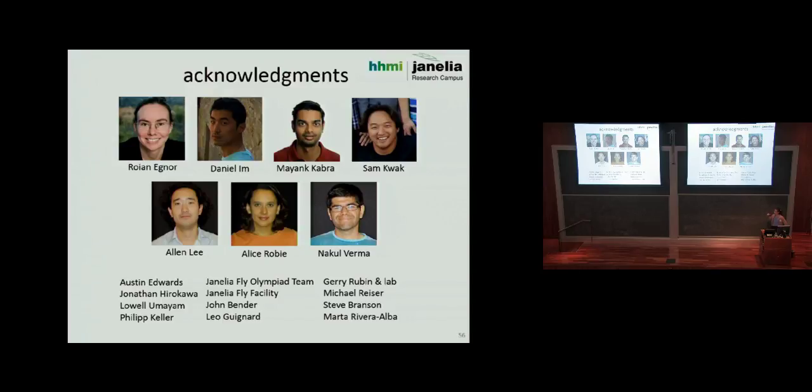Alice Robie is the postdoc who worked on the fly neural activation screen. Nakul Verma is working on metric learning approaches, and Mayank Kabra and Alan Lee are working on part-based tracking. Janelia is looking for new group leaders and is moving toward hiring fairly young group leaders — even people straight out of their PhD — to start their own small lab. It's internally funded, so you ask for what you want.